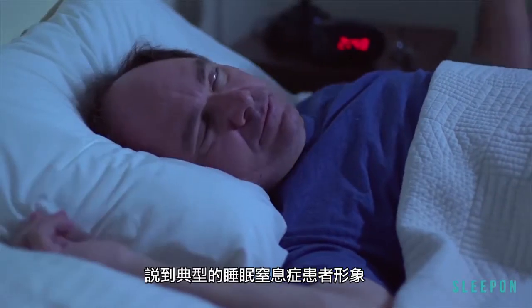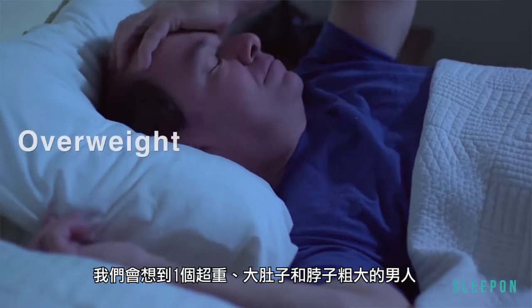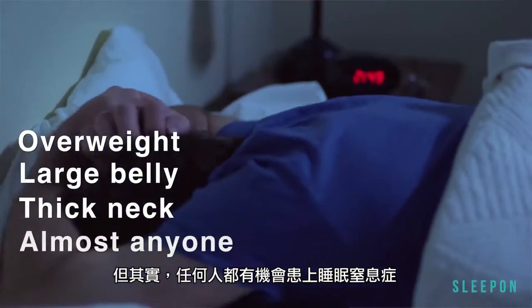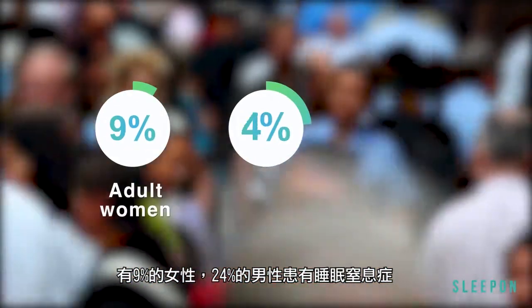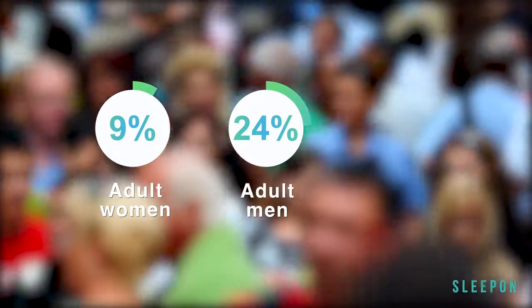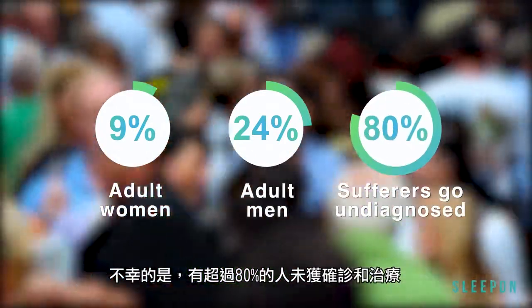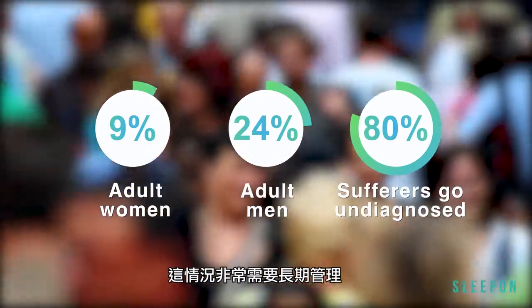The classic sleep apnea patient that we think of is an overweight male with a large belly and a thick neck. However, it can affect anyone — 9% of women and 24% of men suffer from sleep apnea. Unfortunately, over 80% go undiagnosed and untreated, and the condition really needs long-term management.